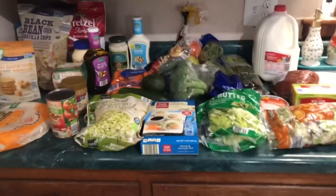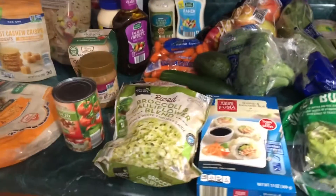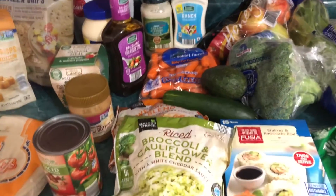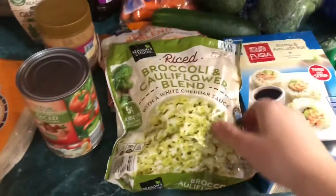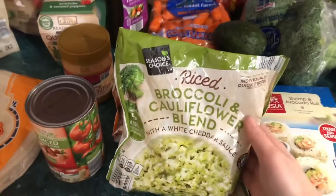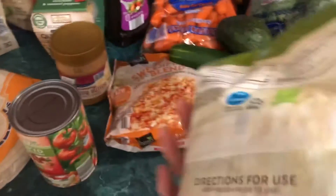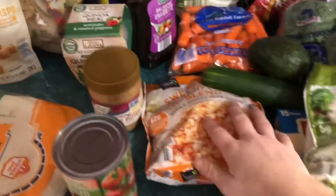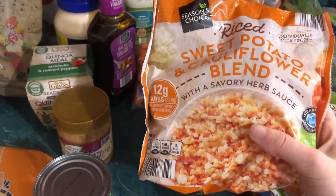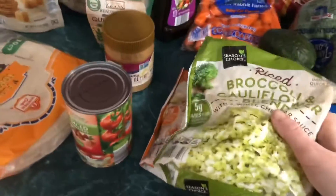So here is what I got. I'm going to go ahead and show you the frozen stuff so I can put that up. I got a rice, broccoli cauliflower blend with white cheddar sauce. I've never tried this before, but I've had this one and I like it. It is a sweet potato and cauliflower bread blend with a savory herb sauce. So I got those.